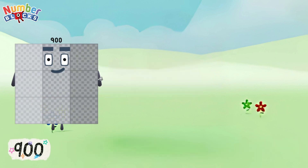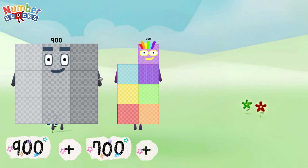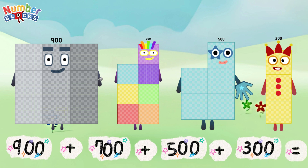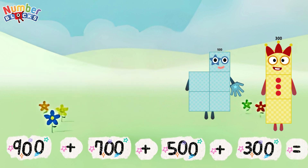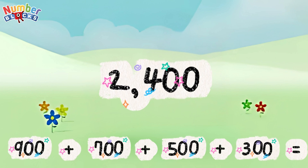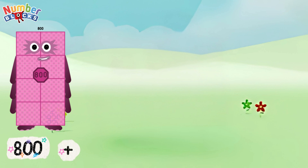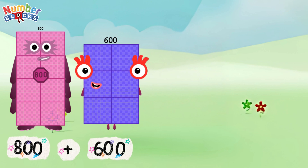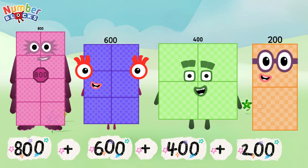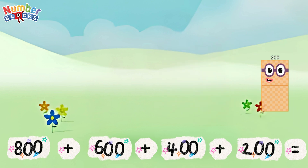900 plus 700 plus 500 plus 300. 800 plus 600 plus 400 plus 200 is equal to 2,000.